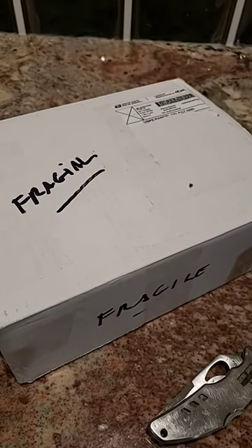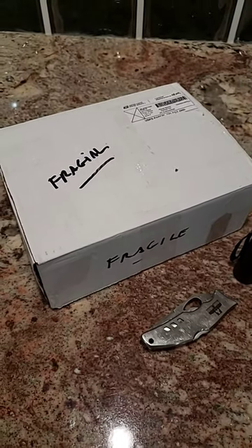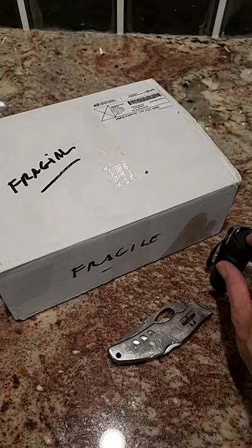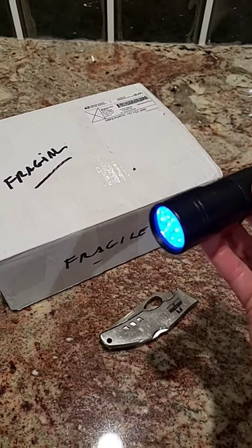Last week I made a purchase on eBay. I found a small light yellow Fenton vase and I have a sneaking suspicion that it might glow bright green under a black light.